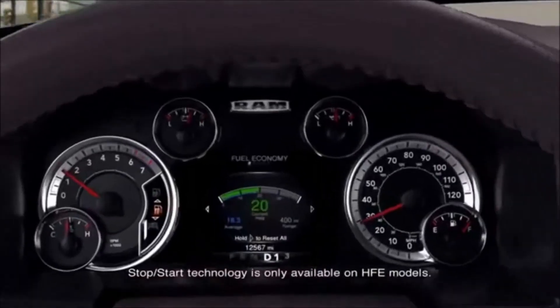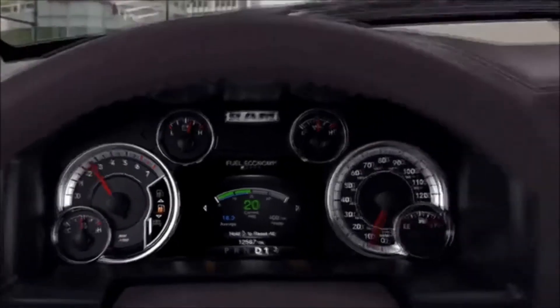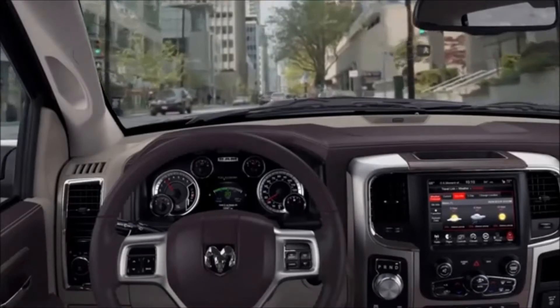And lastly, there's new stop-start technology. When you come to a complete stop, the engine shuts down, starting again only when you take your foot off the brake pedal. Obviously, that's much more efficient.